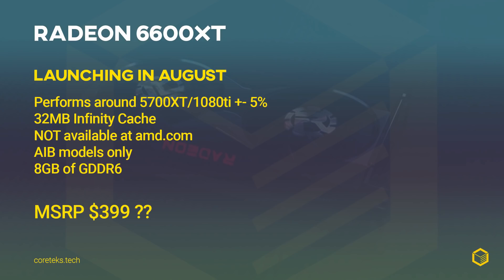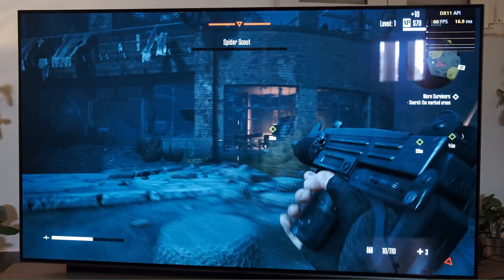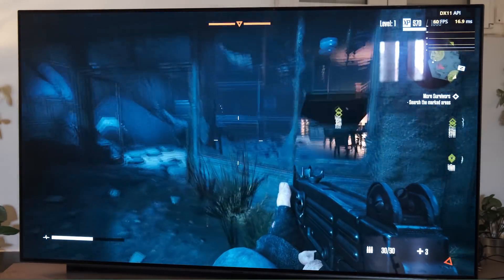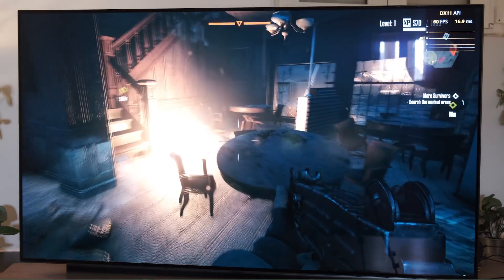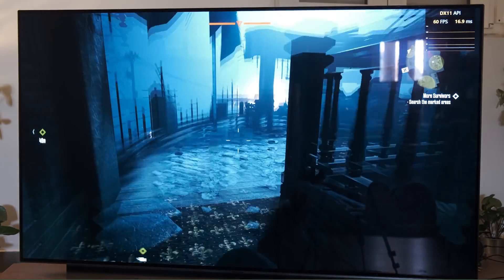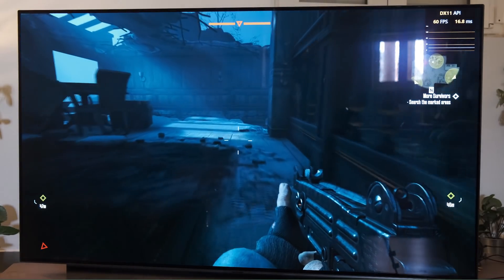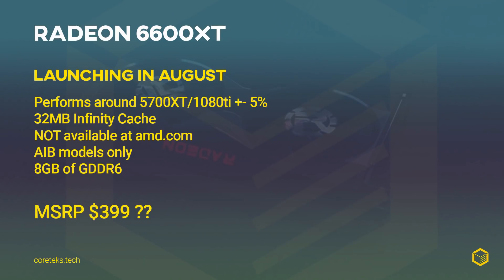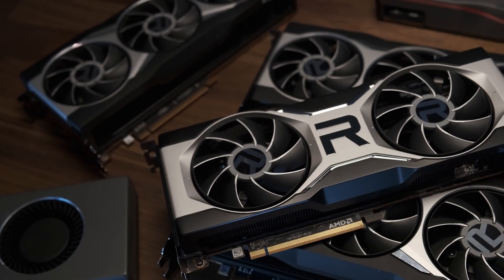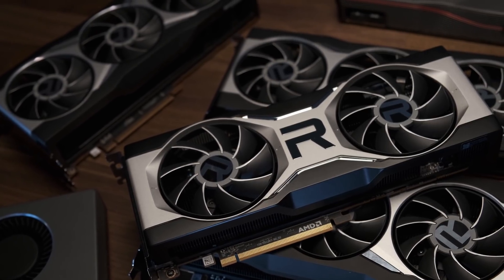Assuming this information on the 6600 XT is correct, at $400, if you can find one, I think this will be a very compelling product — just like the 3060 Ti is a compelling product for games that support DLSS — especially if you combine these GPUs with a 4K 120Hz OLED panel, which in my opinion continues to be the best investment you can make to improve your gaming experience. The difference now is that you don't need a high-end $700+ GPU to take full advantage of an OLED. With FSR and HDMI 2.1 support, mid-range GPUs will now make a great pairing with such a panel.